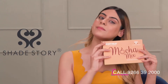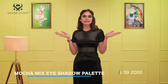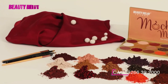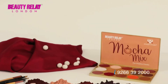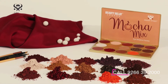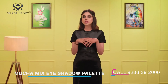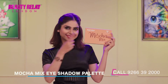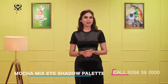Beauty Relay London Shade Story Mocha Mix Eyeshadow Palette is a universally flattering and gorgeous palette. It has richly pigmented smooth eyeshadows which give you warm, shimmery, and matte textures across 15 beautiful colors. The Shade Story Mocha Mix Eyeshadow Palette gives you sultry, glamorous looks for a special day, with highly pigmented shades that deliver very intense color payoff.